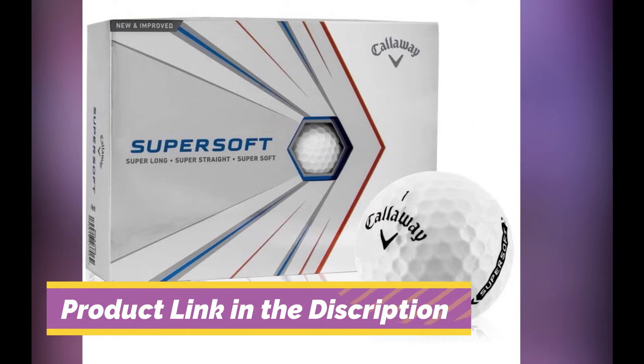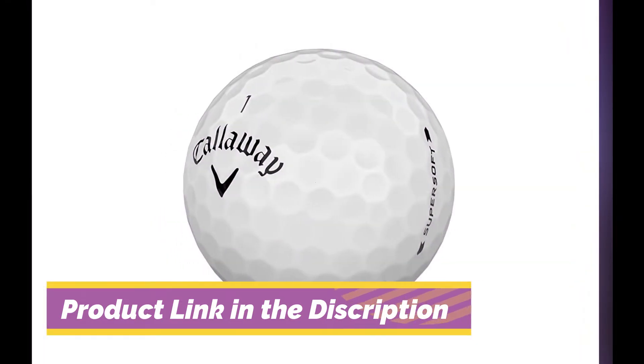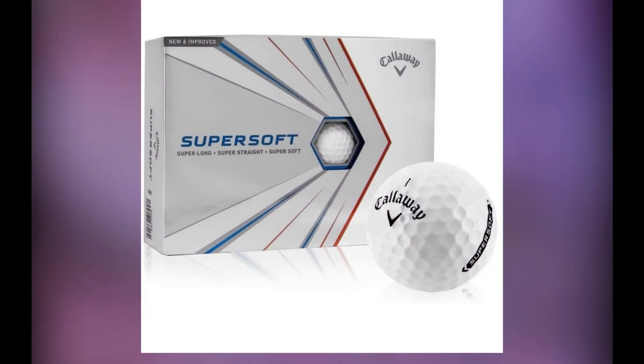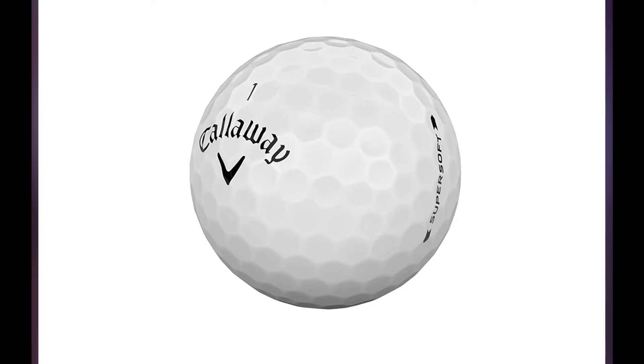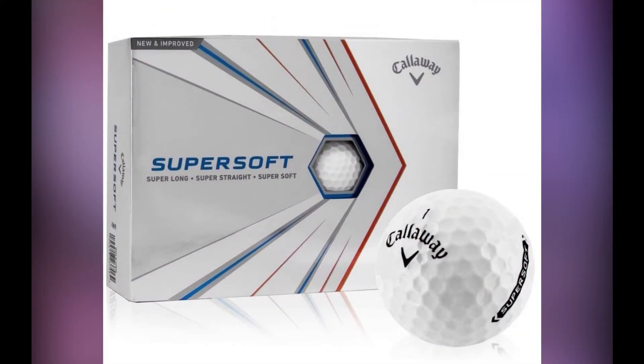The Callaway Supersoft features the traditional HEX aerodynamics that Callaway puts on most of their golf balls. This hexagonal dimple pattern helps to reduce drag and get a higher ball flight. When playing in the cold, this is a great feature to have. It's harder for a golf ball to cut through the cold air than it is to get through on a hot and humid day.